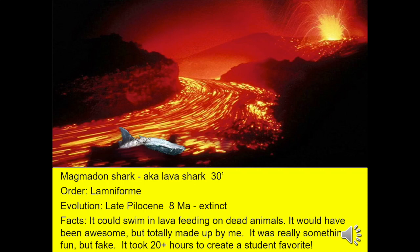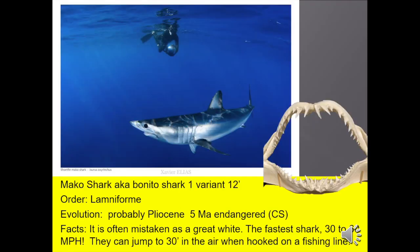Magmadon shark, also known as the lava shark, growing up to 30 feet long — they swam in volcano lava, feeding on dead animals. It was really kind of fun; a teacher friend of mine talked me into making up this shark lesson for shark summer camp at school. It took me 20 to 30 hours, and it's kind of funny — it wound up becoming one of the students' favorite sharks. Mako shark, also known as the bonito, 12 feet long, often mistaken as a skinny great white. It's the fastest shark — at least 30 miles per hour, possibly 60. They can jump in the air up to 30 feet when hooked on a fishing line, making them a fisherman's favorite.